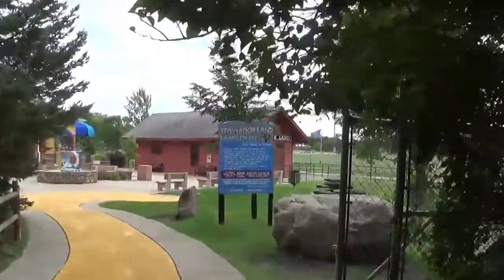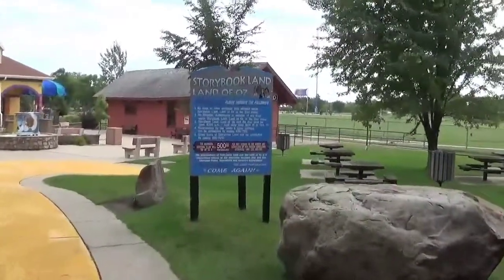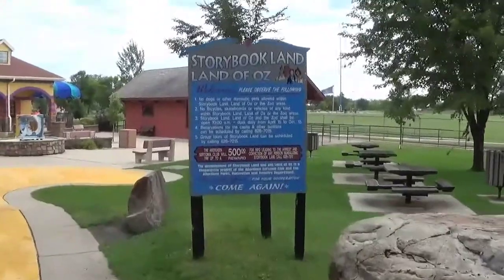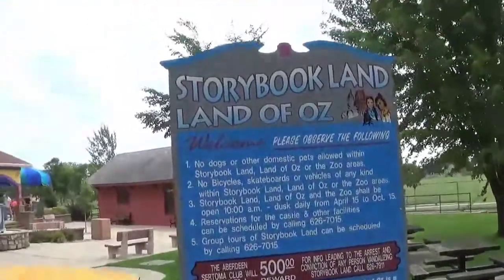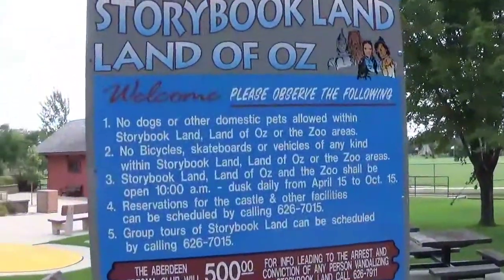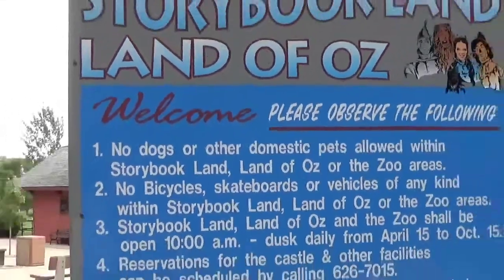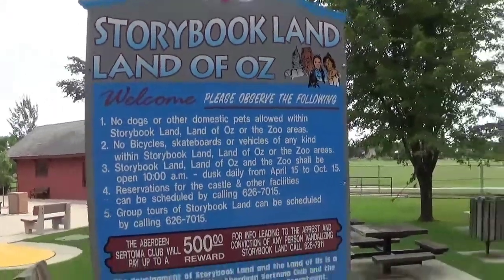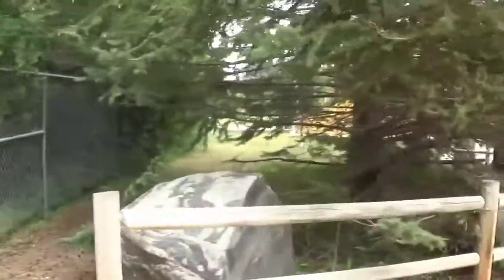Storybook Land — Land of Oz. That's pretty neat. We'll go ahead and check it out. We just realized no dogs, which is kind of sad. So the boys are gonna let me enjoy. I'm gonna do a quick little run through up the park.